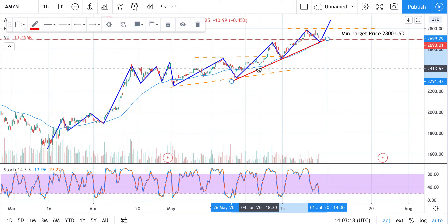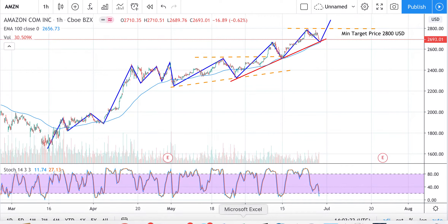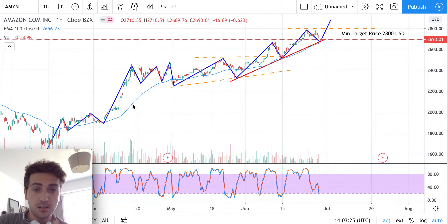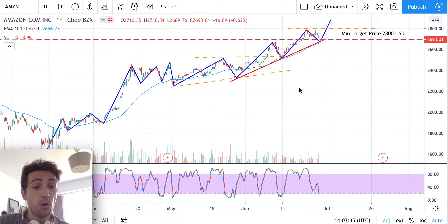Based on this red trend line and based on this exponential moving average — the clear blue line — this level of approximately 2,660 to 2,667 can work as the next support point before the start of a new rally.